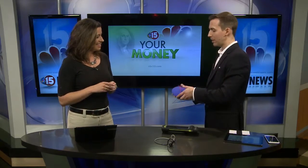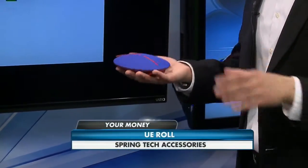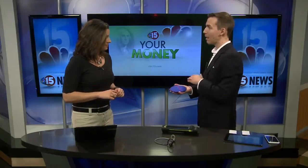This one's called the UE Roll. It's an Ultimate Ears speaker designed to give you 360 degrees of sound, so you can put it in the center of a room and play it to everybody. If you have multiple speakers, you can sync them up together to get stereo sound, and it has up to eight hours of continuous play.